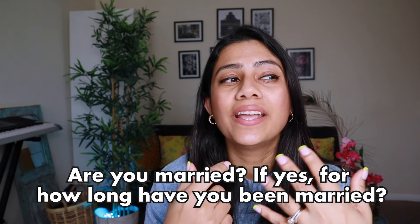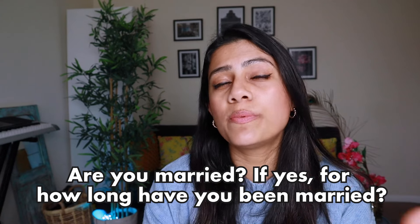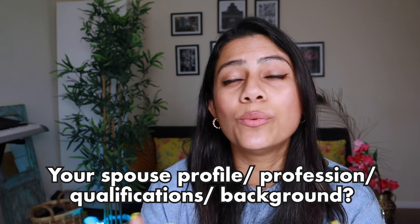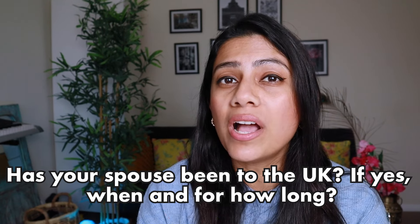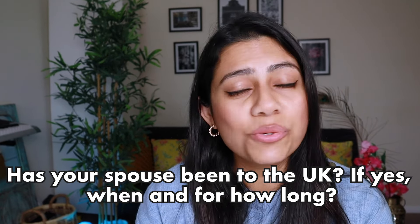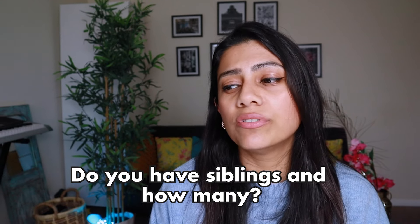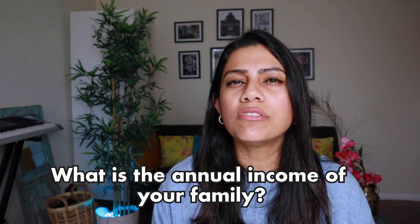Other questions to anticipate include whether you are married, and if so, whether your spouse is planning to accompany you to the UK or stay back home, what their qualifications are, what they do, and whether they've been in the UK before. They could also ask if you have siblings or family members currently or previously studying or working in the UK, and they could ask about your family income.